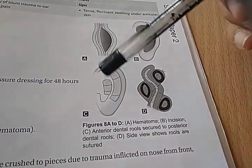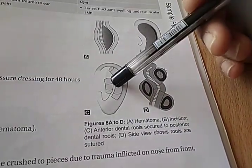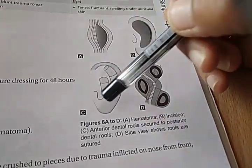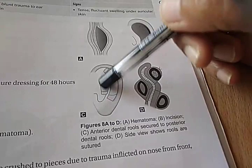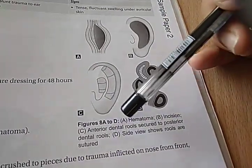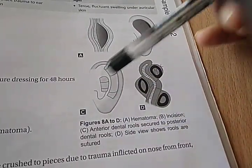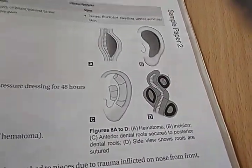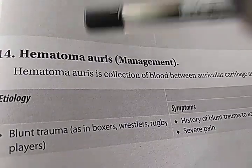So that hematoma — you have to either give antibiotics, pressure bandage it, aspirate it, or do incision and drainage. Otherwise, it can lead to perichondritis or cauliflower ear or boxer's ear. Here they are showing the incision, anterior dental rules secured to posterior dental rules — side view shows the rules are sutured. So at least you understood the answer to this question — Hematoma auris.